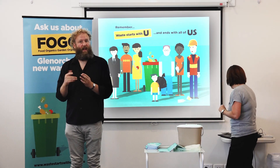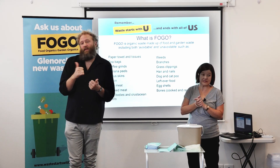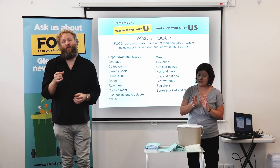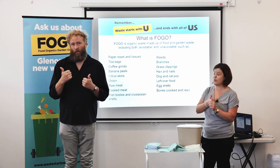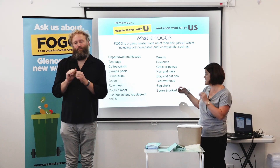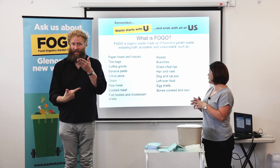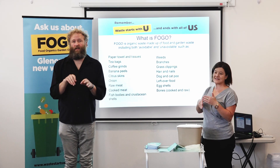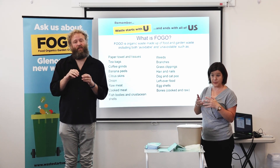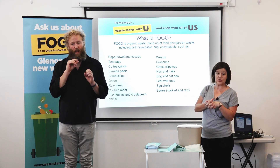I've put together a presentation to tell you some things that you may not have realised can go into your FOGO bin. For those of you that do compost already, that's fantastic. Some household composts do not get up to the required temperature to break down certain items that we can put into our FOGO bins. Those things include dog and cat poo, hair and nail clippings, grass clippings, banana peels, coffee grinds, raw and cooked meat and bones, and fish — can all go into your FOGO bin.